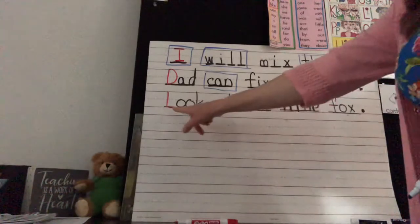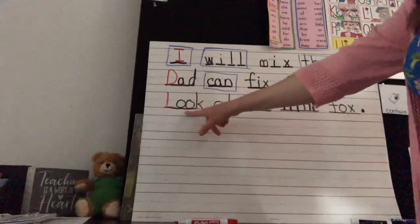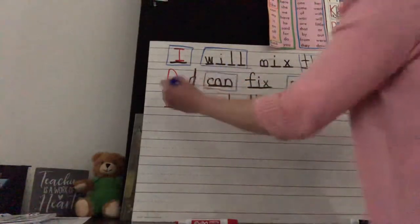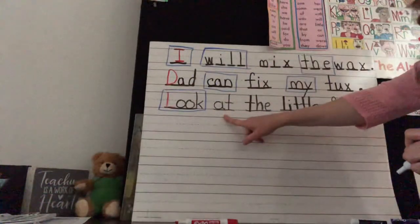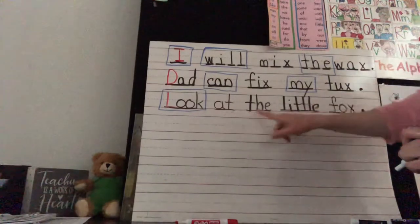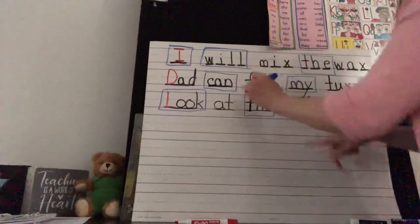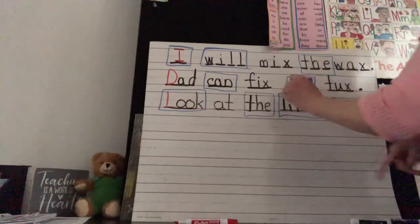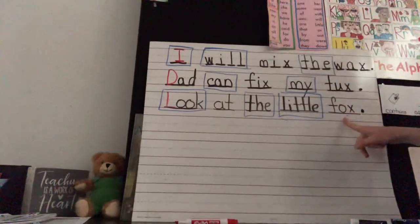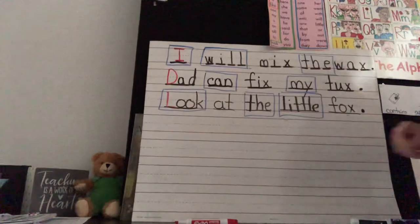Next sentence: 'Look at the little fox.' Let's find the sight words. 'Look' is a sight word. 'At' — we can sound that out. 'The' — sight word. 'Little' — sight word. 'Fox' — that is also a sight word.